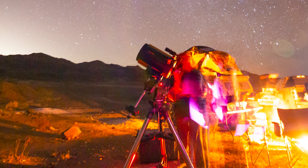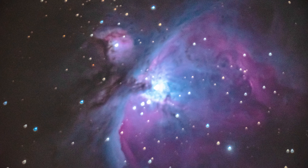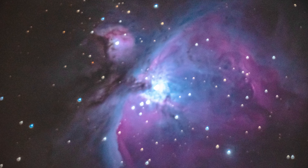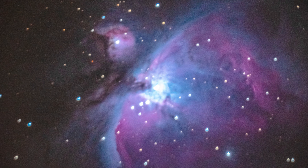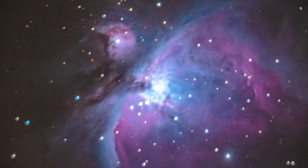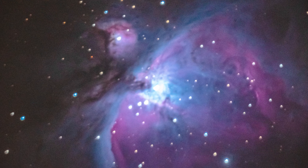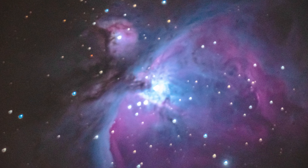We even tried some astrophotography and here are a couple shots I took. These are not great images — they're actually only 30 second exposures — so I was really impressed that at 30 seconds it was able to do so well with the Sony a7S II camera. The first one is of course Orion's Nebula, which is probably the best thing to see in the sky.